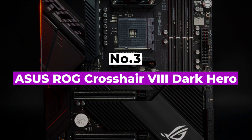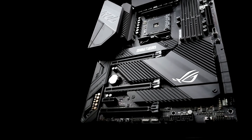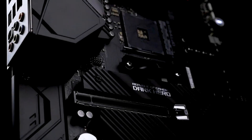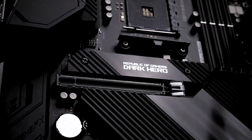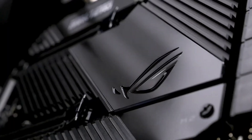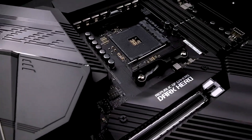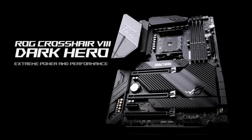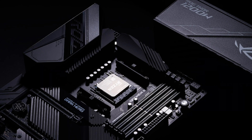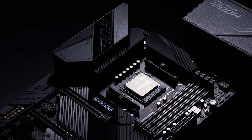Number 3: ASUS ROG Crosshair 8 Dark Hero. The ASUS ROG Crosshair 8 Dark Hero is our pick for the best 5900X motherboard for overclocking. The new ASUS board comes with a new OC system that allows Ryzen 5000 CPUs to keep their fast single-core boost clocks when playing games while applying an all-core overclock during heavy multi-threaded loads. In other words, depending on the workload, your CPU will always adjust to achieve the best possible performance. The Crosshair 8 Dark Hero also comes with a postcode display, debug LEDs, and a suite of PCB-mounted buttons for OC purposes such as the Safe Boot button.